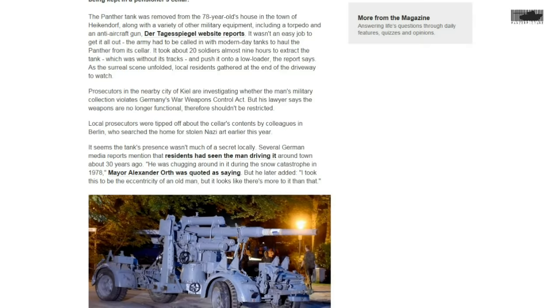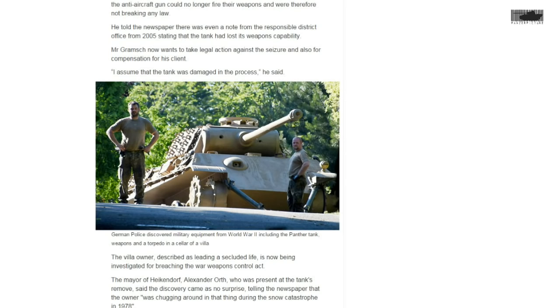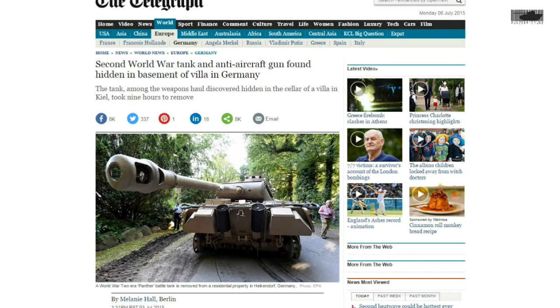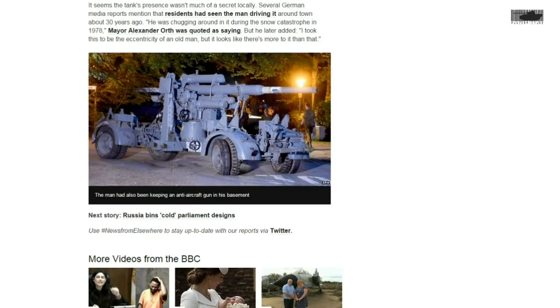By now you've all heard the wild stories of a Panther tank found in somebody's cellar. It was a coincidence because the police were looking for stolen Nazi art, and while they were looking they had a look in the guy's basement and found all sorts of weaponry like V1 rockets, an 88mm flak gun, and also a complete, drivable, and operational Panther.